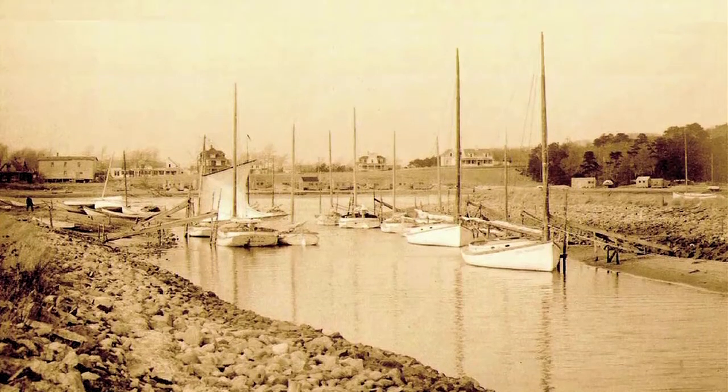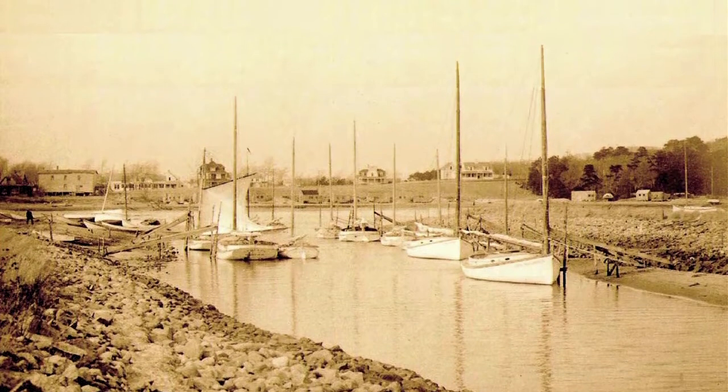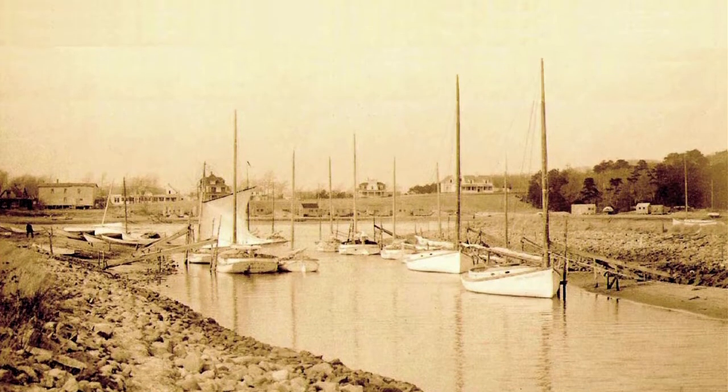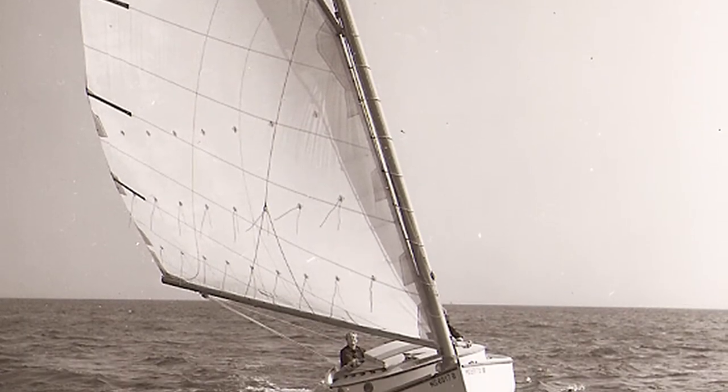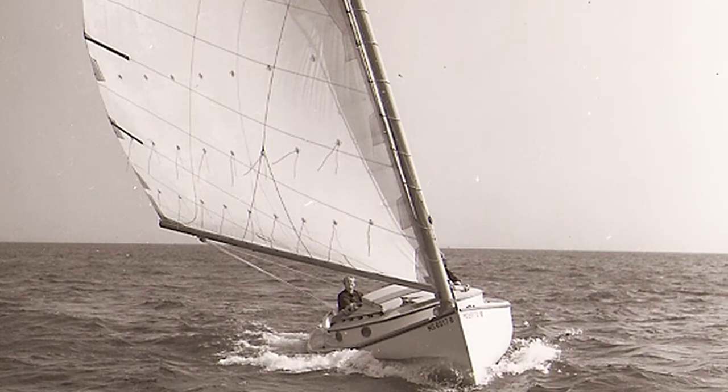The Cat Boat is probably the most generic American-designed sailboat. Cat Boats were workboats in the 1800s, handled by just one man or a man and a helper. They had lots of reefs so that they could lower the sail down to control the speed of it.